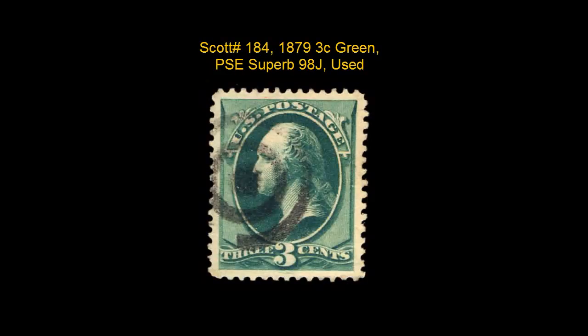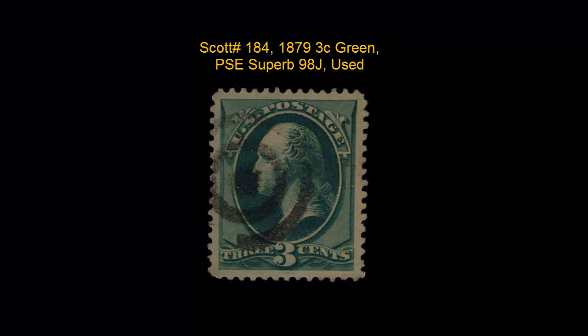Scott No. 184, 1879, 3-cent, green, PSE, Superb 98, Jumbo, used.